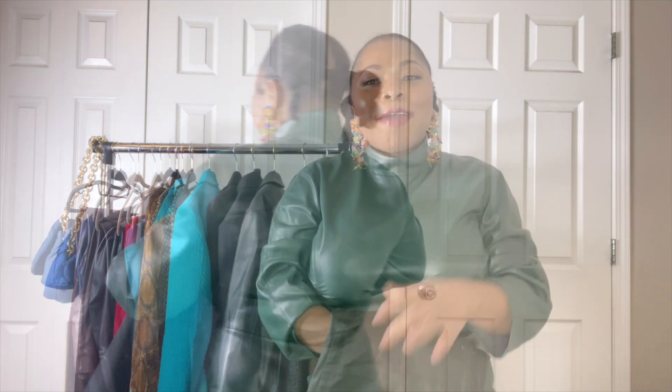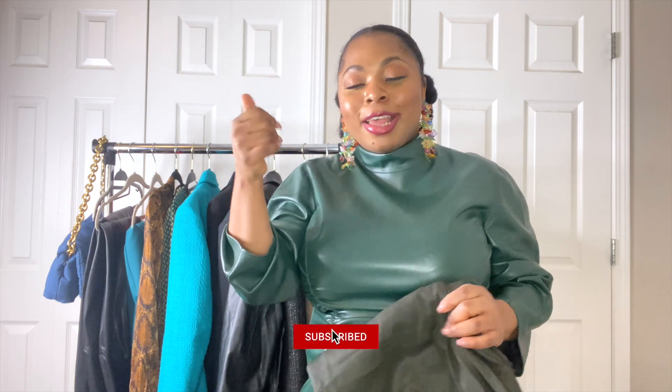If you've made it halfway through the video and you're enjoying the content, please consider subscribing and clicking the like button. Drop a comment telling me which of these items you like and how you would style it.